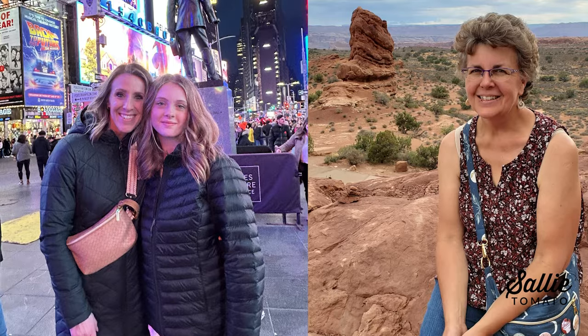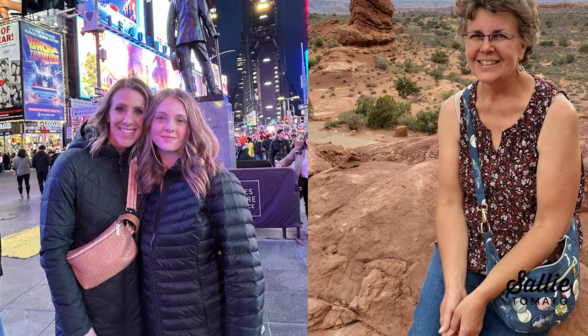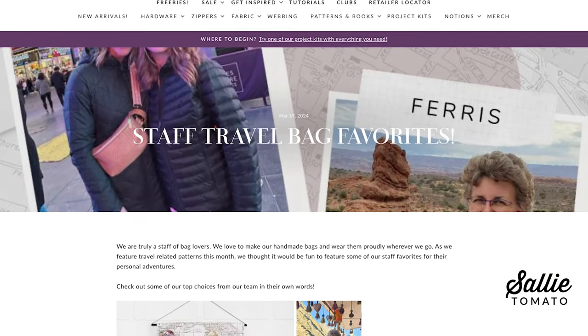March's inspirational blog post was all about traveling with your handmade bags. We are truly a staff of bag lovers at Sally Tomato, and we love to take them with us on our travels and wear them proudly. This month's blog highlights some of the bags our staff has made and why they love specific patterns for their travel adventures. We absolutely love to see photos of you traveling with your handmade bags, so be sure to tag us with hashtag SallyTomato on social media.